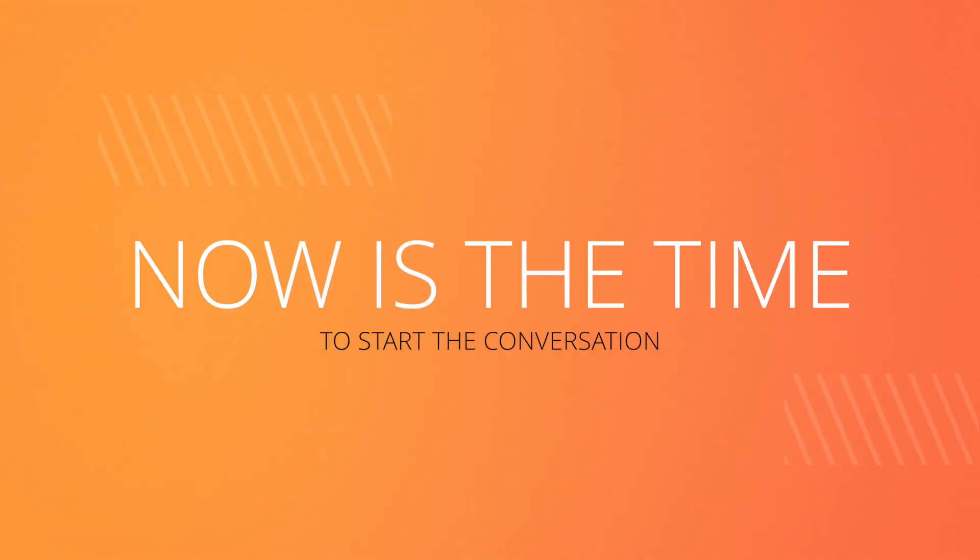At Solar Energy Partners, we are solar pros, not tax pros, so we always recommend you consult with a tax professional to confirm any ITC or state tax credits eligibility that fits your particular circumstance. If you're considering going solar, now is the time to start the conversation.